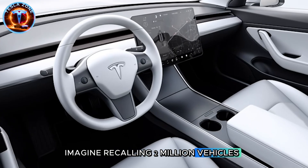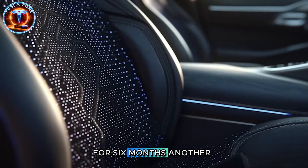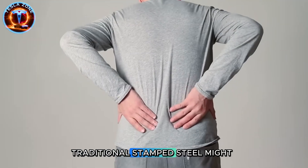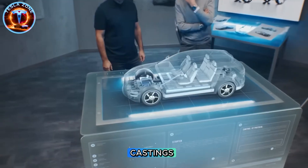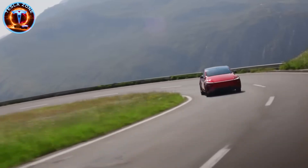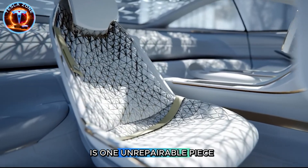If Tesla ships Model 2s with structural casting defects appearing at 50,000 miles, they face recalls dwarfing automotive history. Imagine recalling 2 million vehicles because the GigaPress had an undetected mold defect for six months. Another risk: aluminum castings are strong but difficult to repair. Single-piece castings could total the vehicle from moderate damage because they can't be economically repaired. Insurance companies already inflate Tesla repair costs. What happens to Model 2 premiums when the entire chassis is one unrepairable piece?